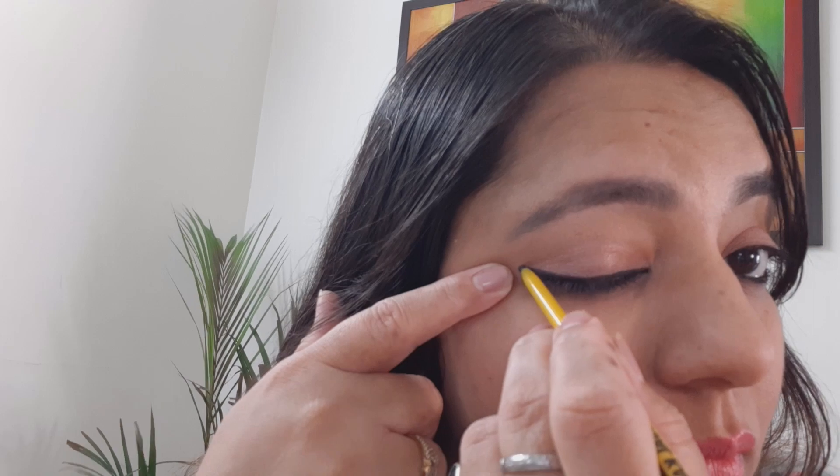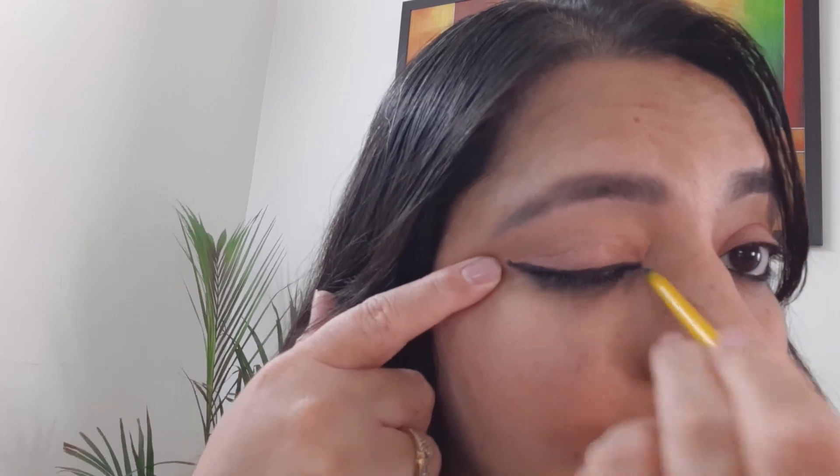You can use this eyeliner look with your Indian wear, formals, Western formals, casual wear, and even college-going kids can use it — it will look very splendid and define your eyes very well. I use the Maybelline eye kajal pencil and even after washing my face it absolutely doesn't go anywhere, so this is another very dependable look.